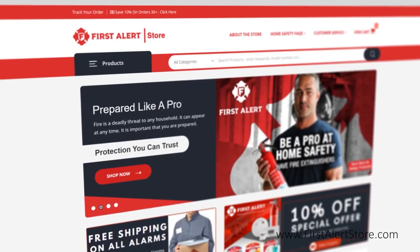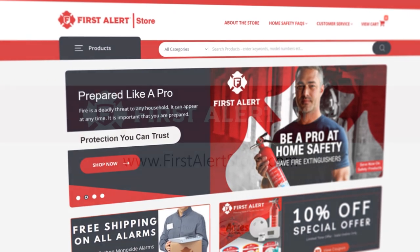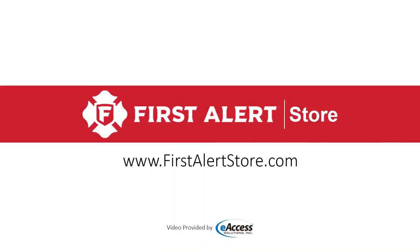For more information or to purchase this product, visit www.firstalertstore.com.